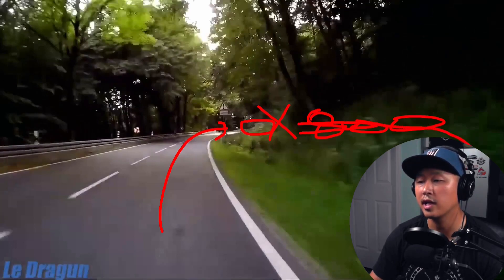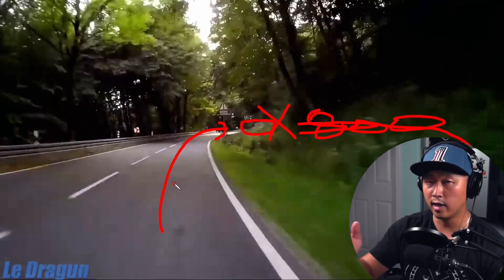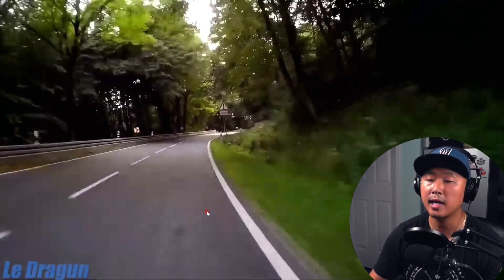It's also possible that the turn doesn't end here and continues on in an arc. If you attack the turn a little bit too quickly, you're going to run out of space real quick — which is what happened to this person. Another hazard this rider is facing is speeding; he is going way beyond his capability, as is pretty obvious at the end.